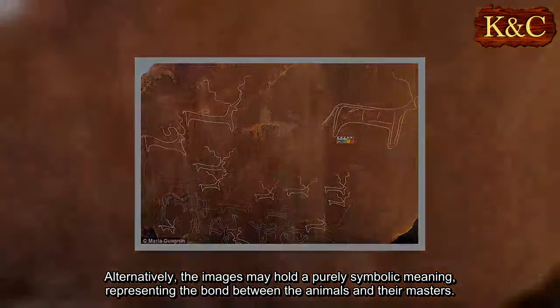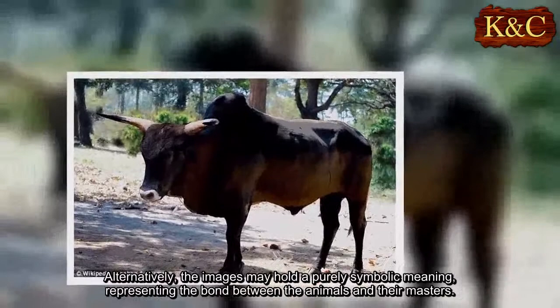Alternatively, the images may hold a purely symbolic meaning, representing the bond between the animals and their masters.